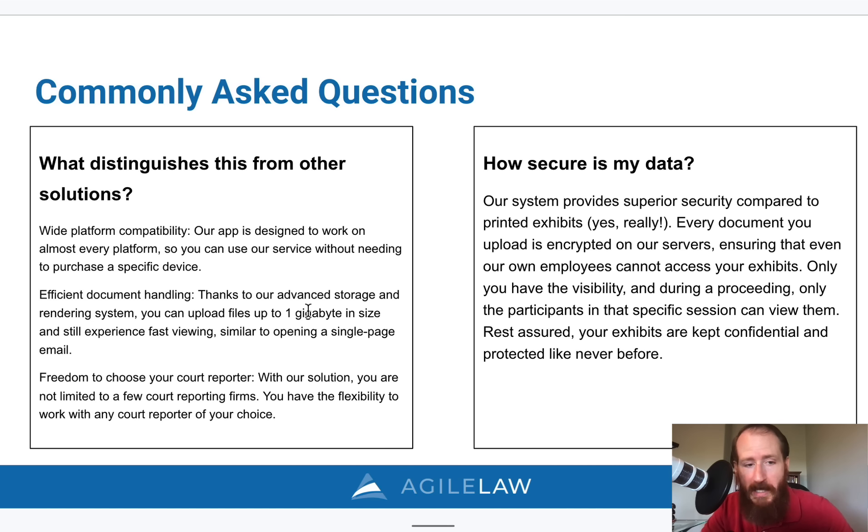The third differentiator is being able to use whoever you want as a court reporter. Many solutions out there require you to go through the court reporter to use them. With our solution, you sign up directly with us, so you can use any court reporting firm, switch between them in the same case, and still have ownership of all your exhibits and documents. Regarding security: our platform is more secure than printed exhibits because all documents you upload are encrypted on our servers — our employees can't even access your exhibits. The encryption key is only handed over to deposition participants during the deposition so they can decrypt and view that specific exhibit.